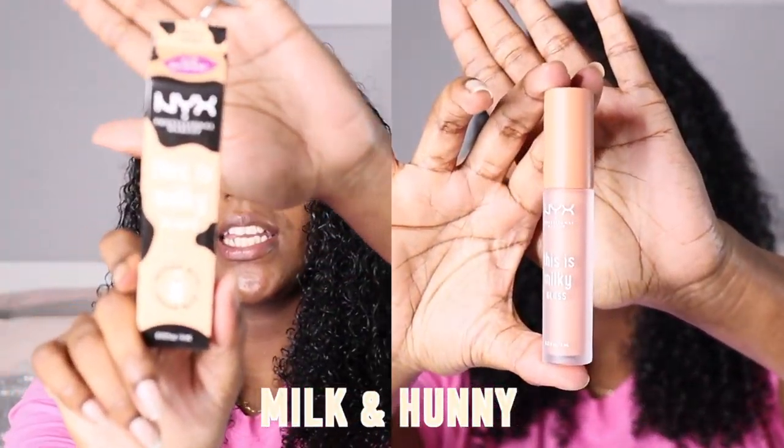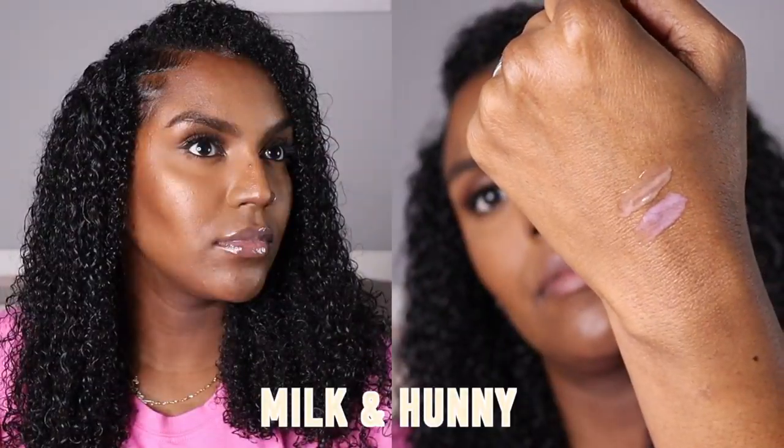My next favourite shade is Milk and Honey. I think this is actually my favourite one — it's just like a normal lip gloss but with a very, very slight colour to it. This is what milky gloss means to me. It looks like a little glaze — think of a Krispy Kreme donut, like the glaze on that. This is what it reminds me of. And this is what it looks like with a lip liner. As I said, the lip liner is very weak, so these are probably the only two shades that don't need a lip liner.